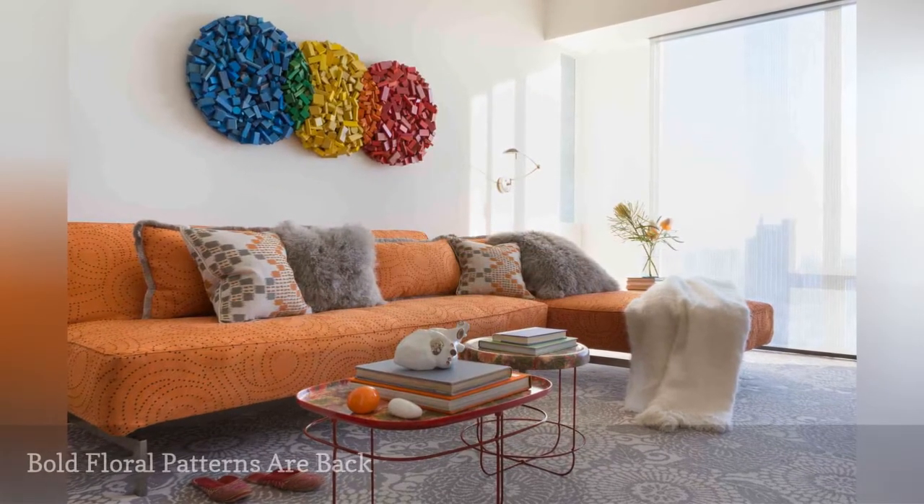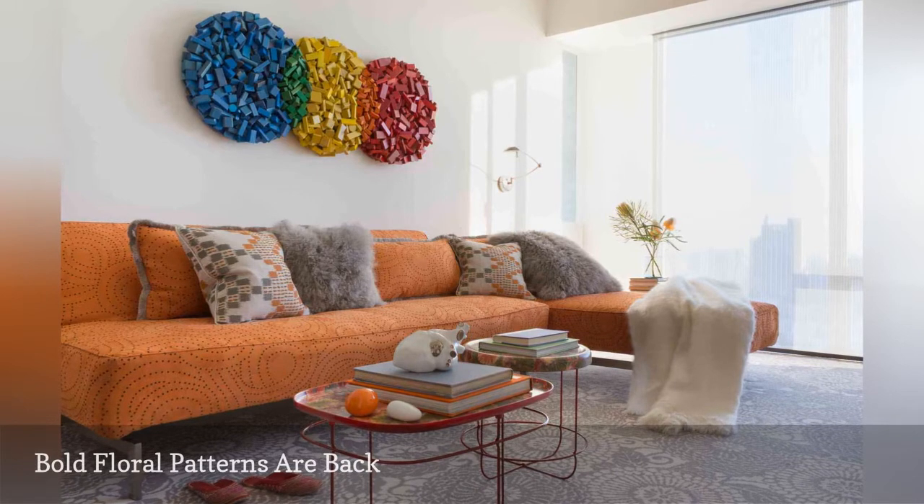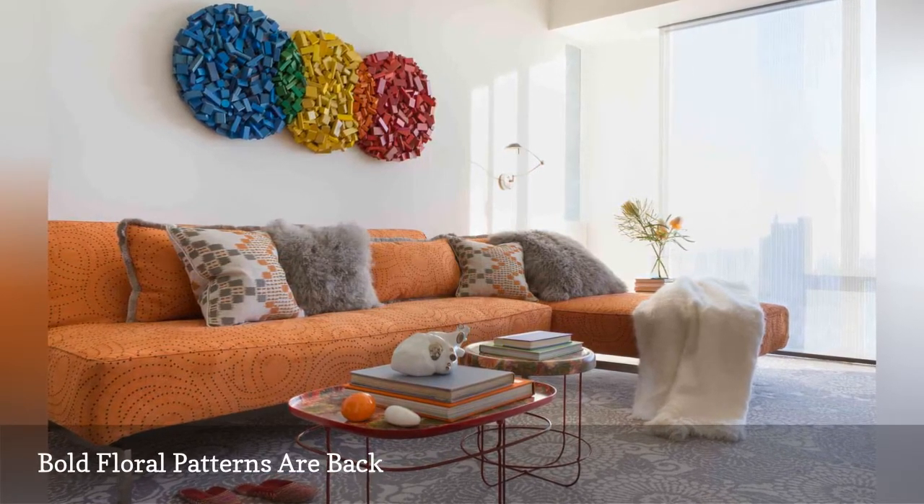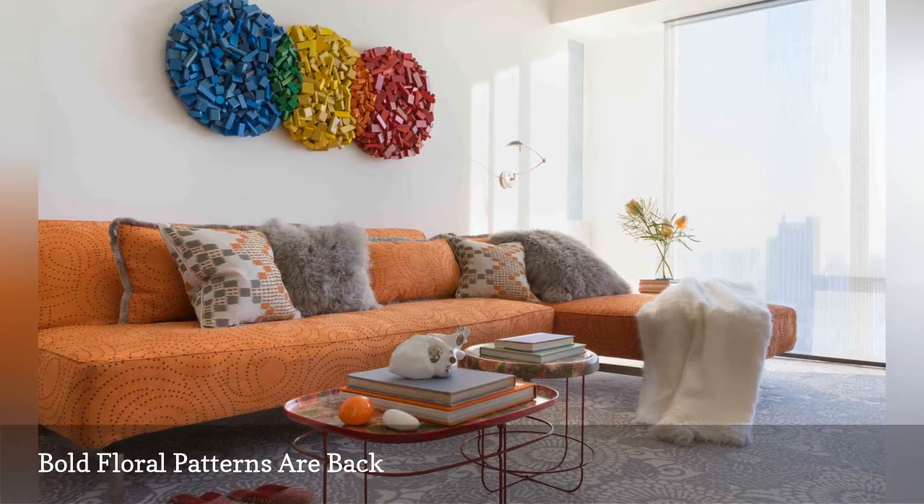It takes a little courage to break the golden rules of decorating, but when it is done right, it can pay off stylishly — as shown in this eclectic living room by Fannie Allen Design.